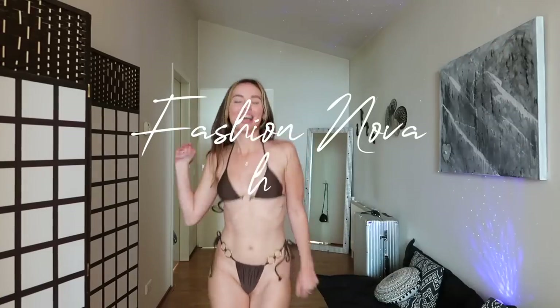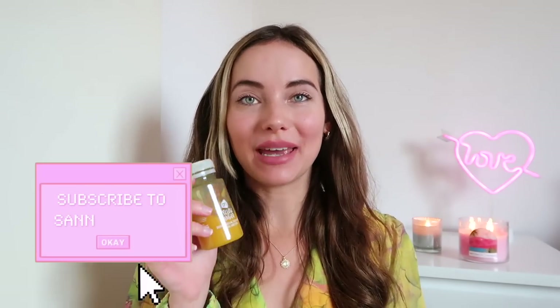This is my happy dance for bikinis that I really love. Hello my lovelies! Before we begin, little sip of my ginger shot.